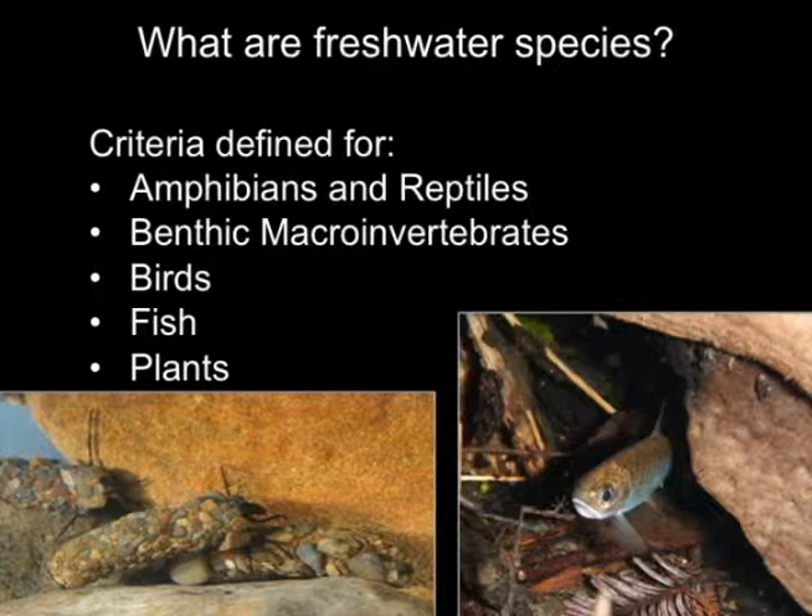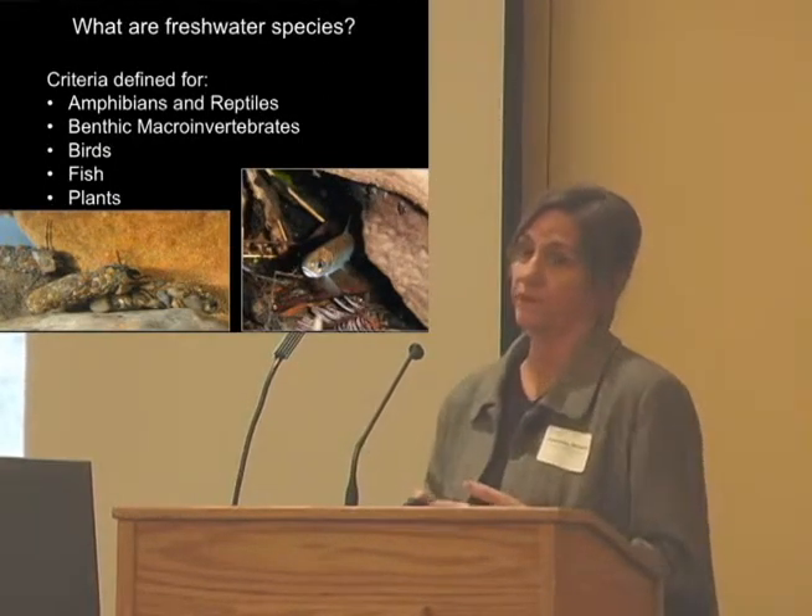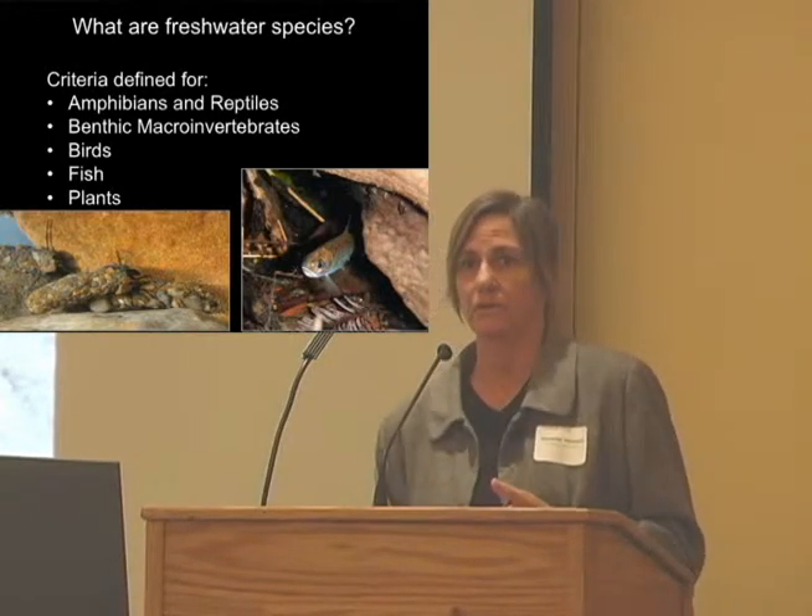The first question we needed to answer was: what are the freshwater species in the state? We really needed to define the criteria for what is a freshwater species. All life relies on water, but we certainly didn't want to have bighorn sheep in the freshwater species database. We've only included certain taxonomic groups so far. There's been lots of discussion on including diatoms and algae — maybe in version 3 or 4. Each taxonomic group has defined criteria. For example, freshwater fishes are defined as those that spawn in freshwater. When we got into birds and plants, the criteria for inclusion became much more extensive.